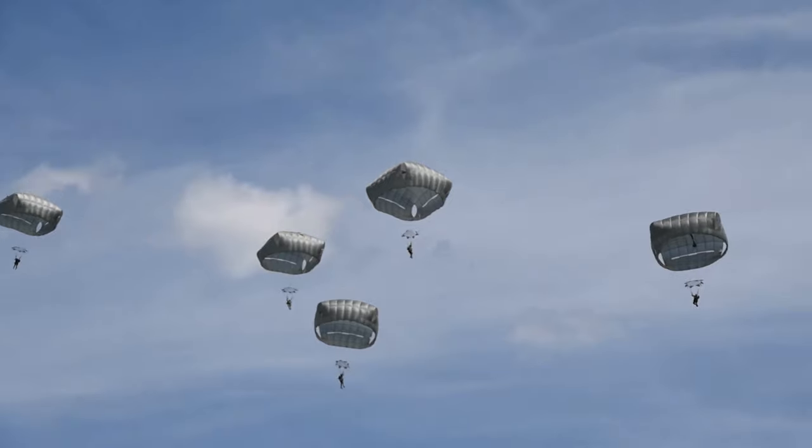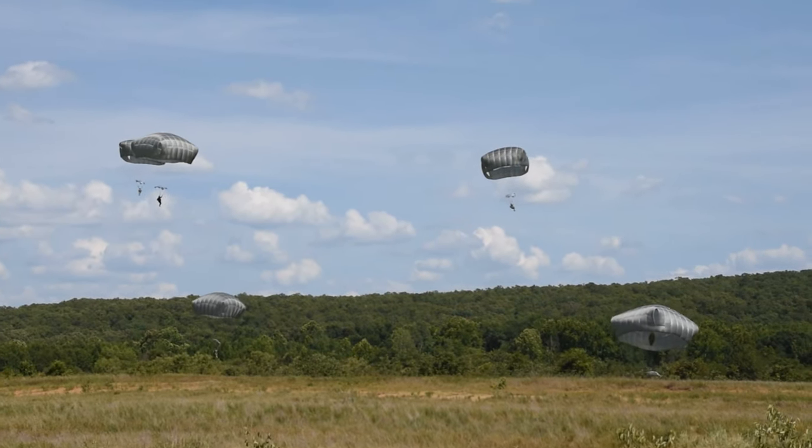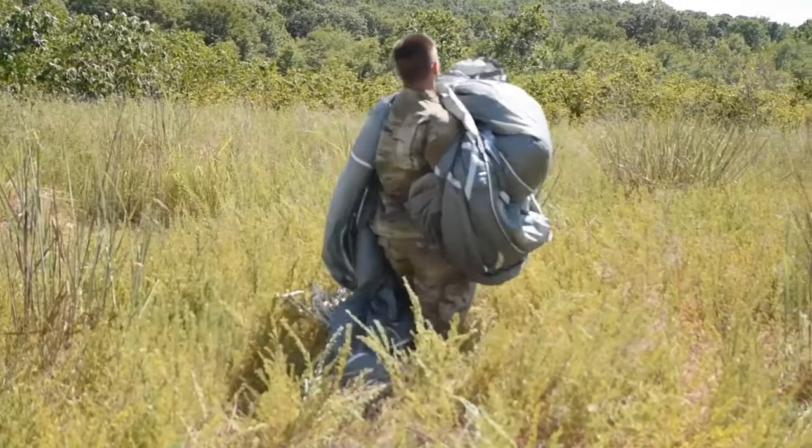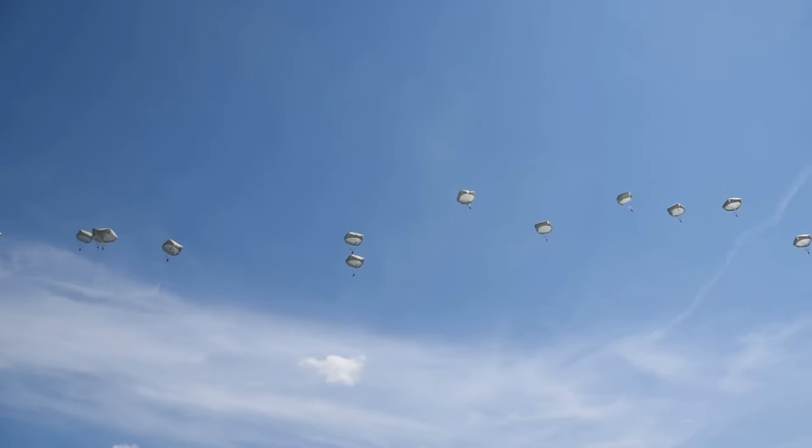The Airborne Program, it's a small, tight-knit community. We're very fortunate here to have such a great jumpmaster team and have this group of paratroopers. A lot of great jumpmasters, motivated paratroopers, and we're just ready to go out and have a good jump today.